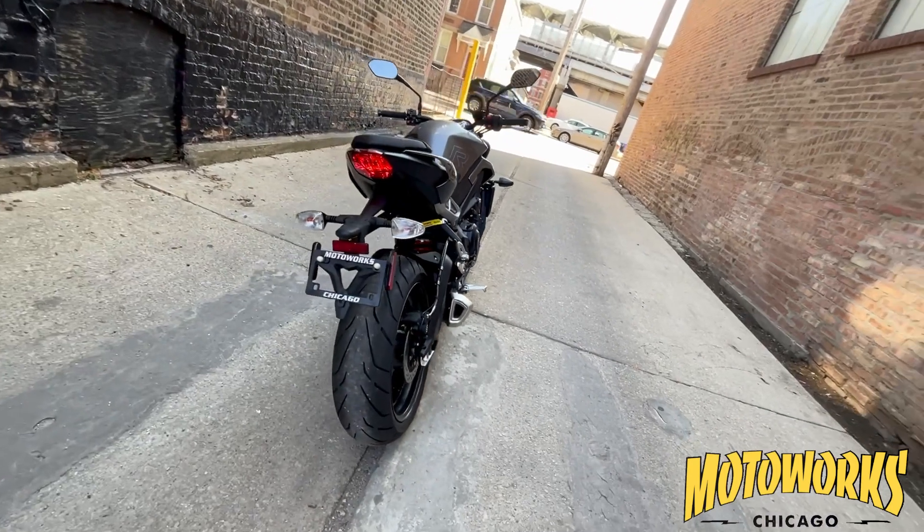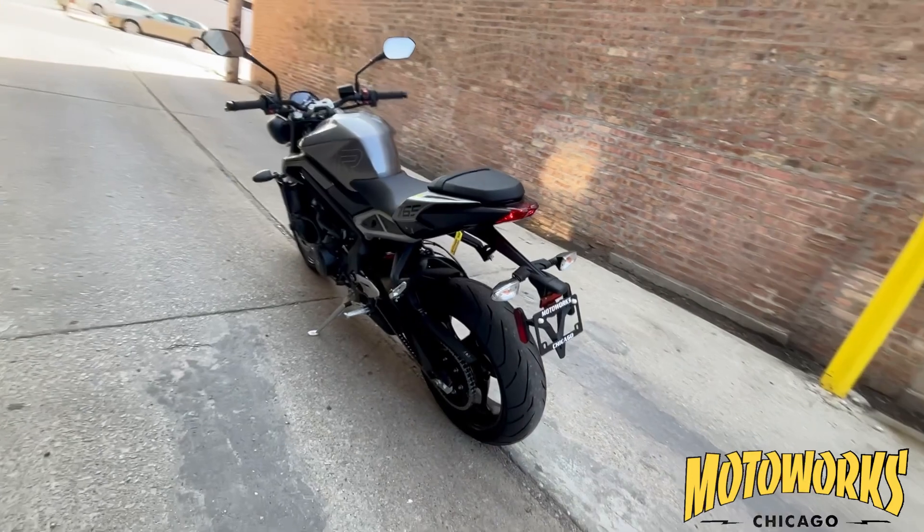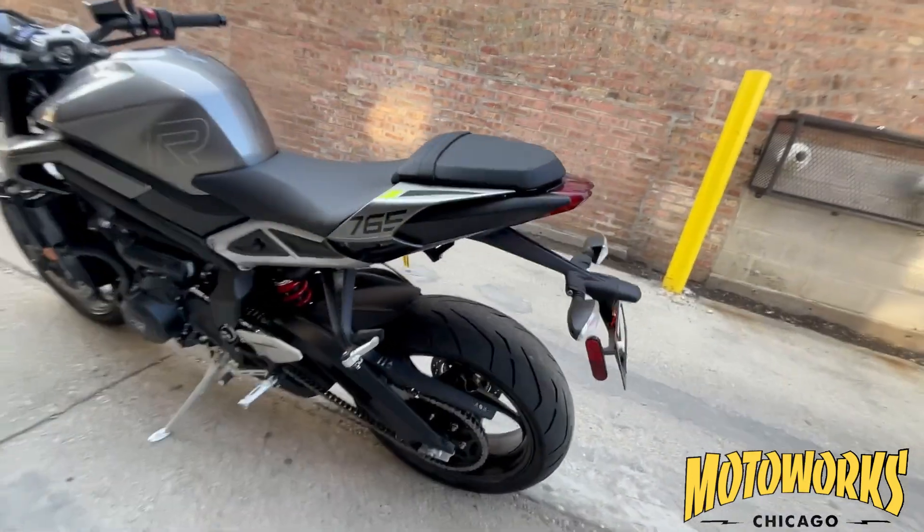Handling has also been improved thanks to the updated chassis, high specification suspension components, and enhanced braking system. The bike also features advanced rider electronics, including an inertial measurement unit that supports optimized cornering ABS.